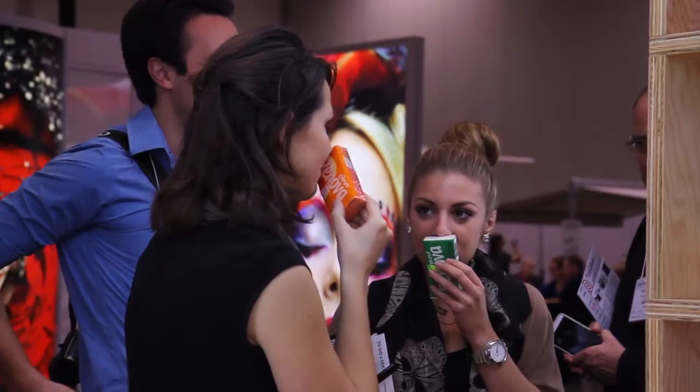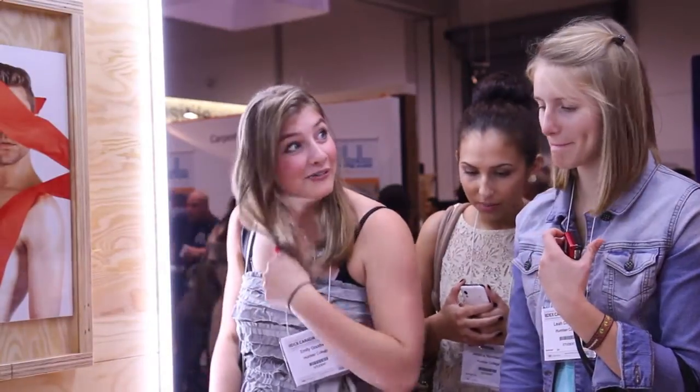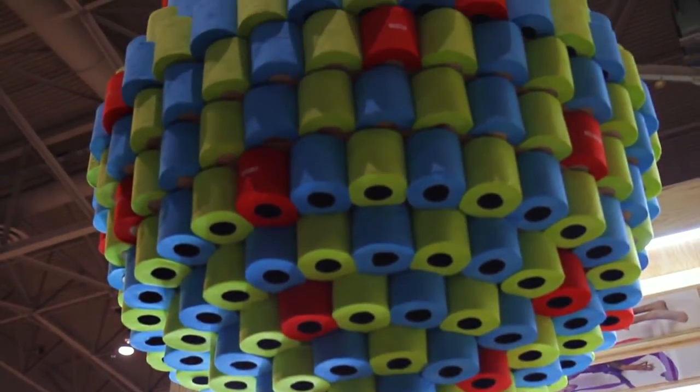Everyone seemed to love the pavilion. They loved the tree, they loved the book. To our surprise, they gave us the Silver Award as one of the most innovative designs of this year's show. With the response that we got at the Interior Design Exposition, I'm confident that people are really going to love the pavilion at Nuit Blanche.